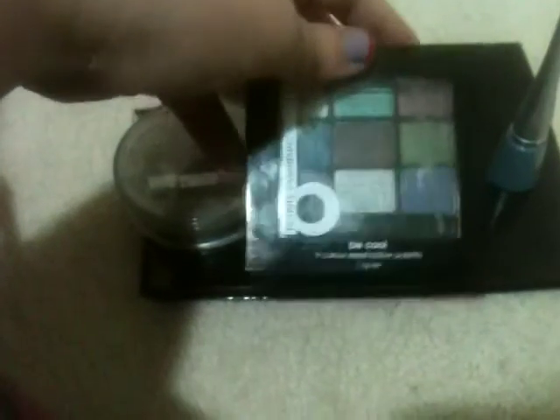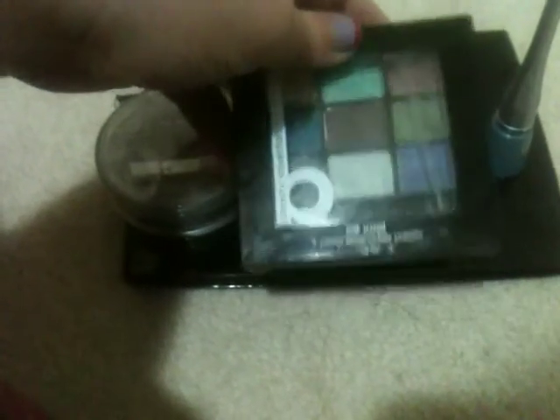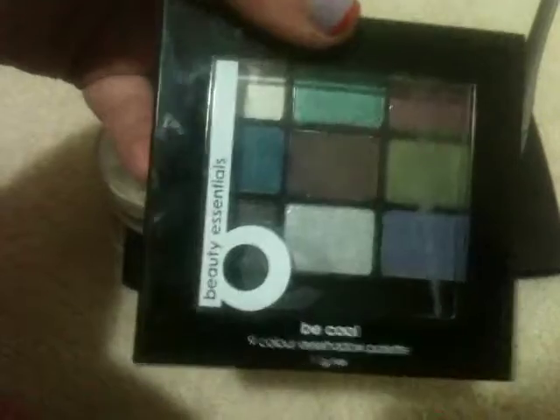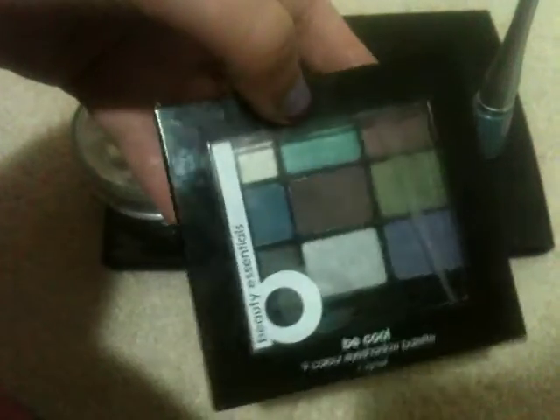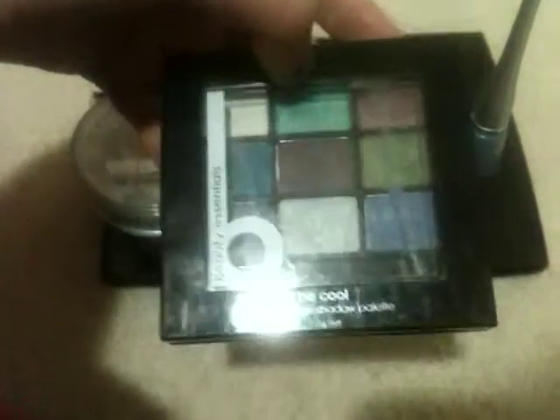I still like using liquid foundation, but this is a new palette — one of my friends didn't use it anymore so she gave it to me. It's from Beauty Essentials and it's called Be Cool. These are highly pigmented colors.